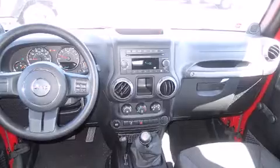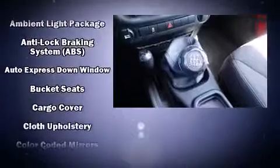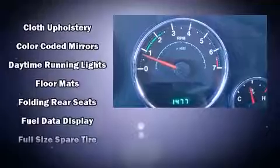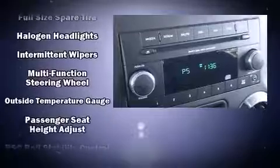Jeep infused the interior with top-shelf amenities such as a tachometer, a trip computer, front fog lights, skid plates, and a split folding rear seat. Jeep ensures the safety and security of its passengers with equipment such as dual front impact airbags.